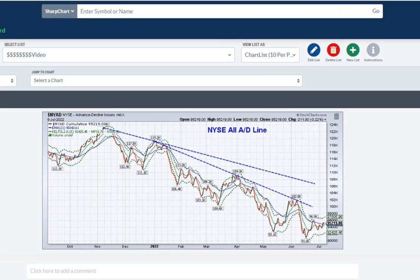A closer look at the NYAD shows this has not been an impressive move to the upside. Even back in May we got a pullback and then a sharp strong day to the upside before the rally fizzled. Similarly, in March we saw this expansion of the advance-decline numbers. We haven't seen that yet.